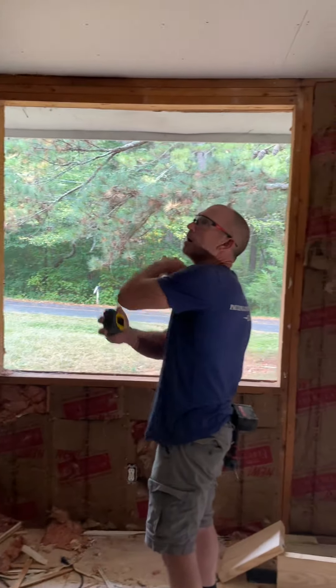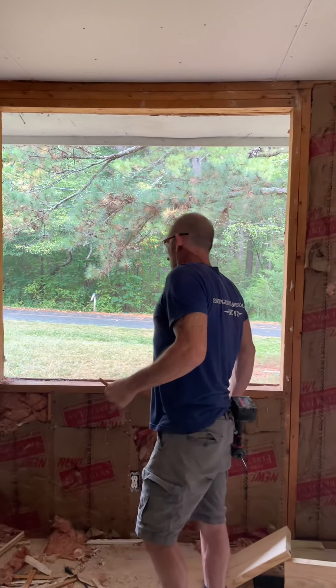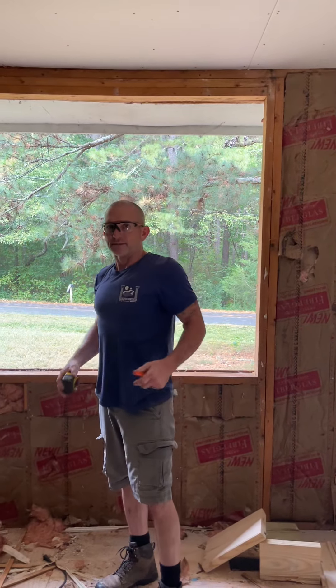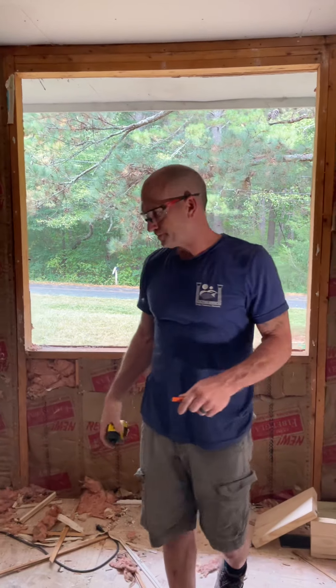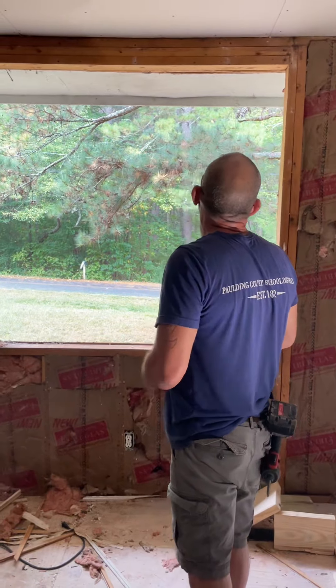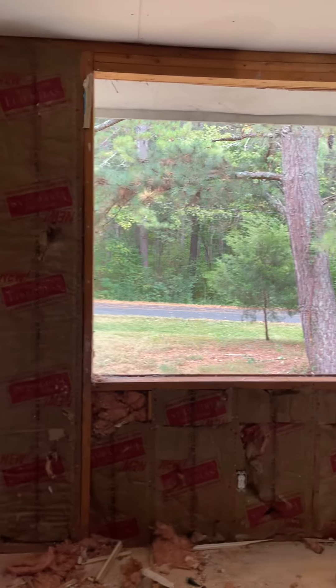Mike is doing windows today. Look how big that window is compared to what it looked like before! It's just because I'm so small and skinny it makes it look bigger — is that what it is? That's what it is. We should put a picture window there, but yeah, this is what we're doing today.